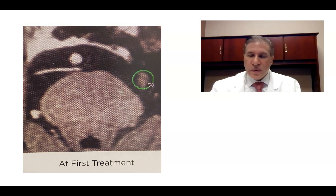Hi, this is Dr. Michael Brisman, neurosurgeon from Long Island, sharing with you some of my interesting cases.